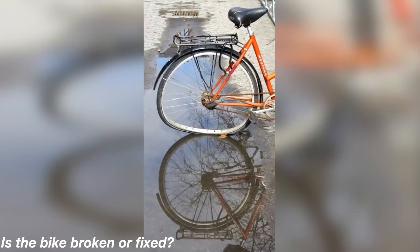Take a look at this bike. At the top it looks like the wheel of the bike is bent and broken, but then if we look at the reflection it looks perfectly fine. This is really confusing — do you think the bike is broken or perfectly fine? Comment down below.